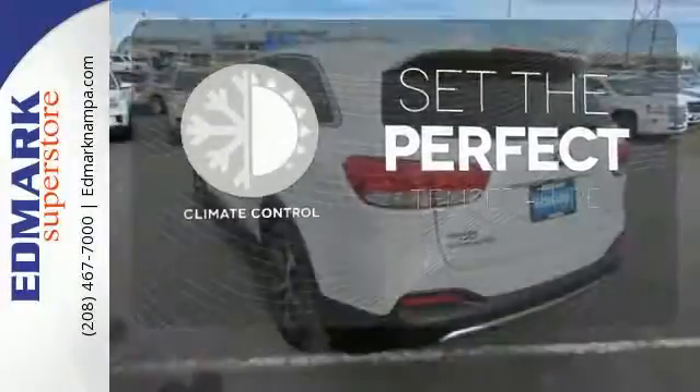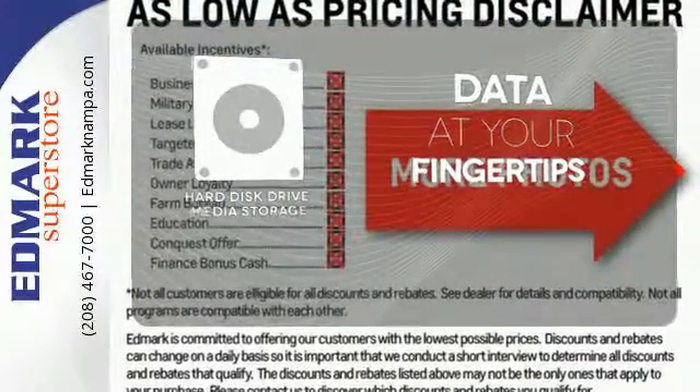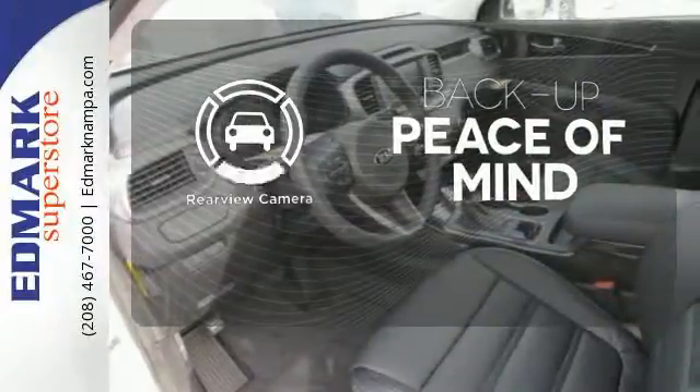The climate control lets you set the temperature exactly where you want it. The Hard Just Drive media storage keeps pace with your entertainment and information demands. Hindsight is 20-20 with the backup camera.